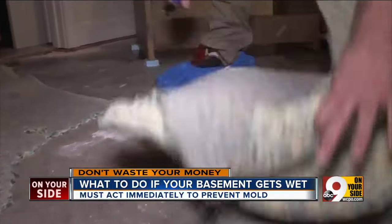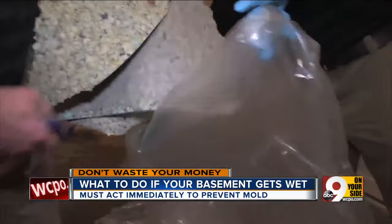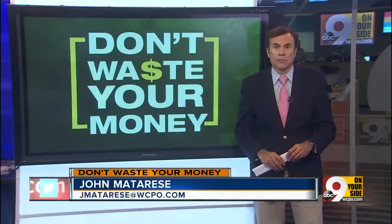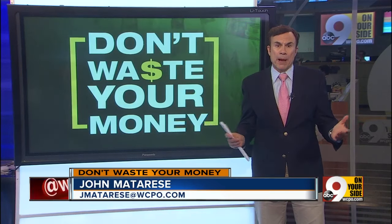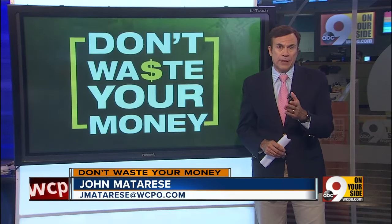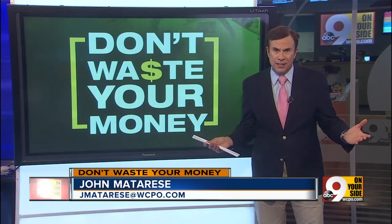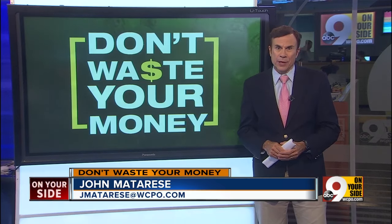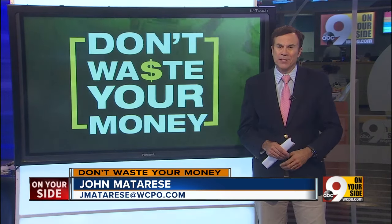Angie's List says to toss flood-damaged carpet. Even if you dry it out, it can still harbor mold and bacteria. If you do end up having to rip out wet carpet this weekend, Angie's List suggests you consider just painting the basement floor, then replacing the carpeting with area rugs that are easy to move out of harm's way next time a storm comes. Now, don't waste your money.